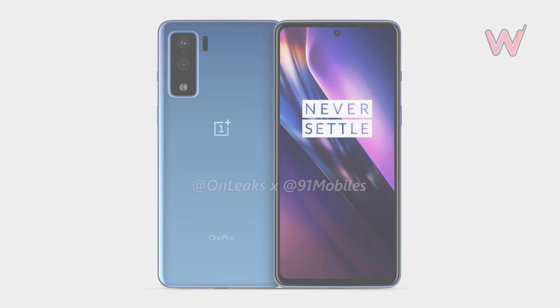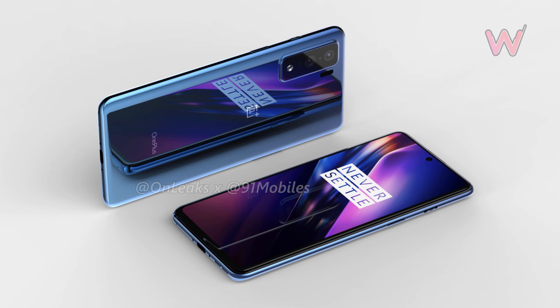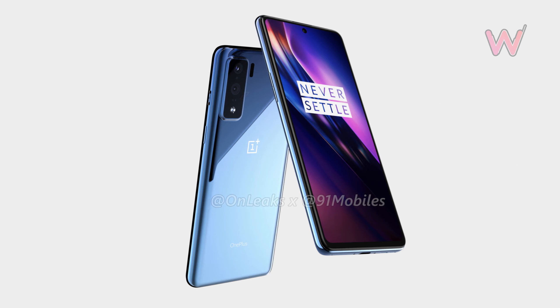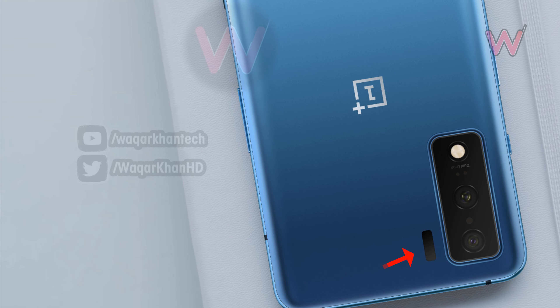91Mobiles published a few CAD-based renders of the upcoming device, revealing a flat display with a center-aligned punch hole at the top for the selfie camera. Up front you can also see a rectangular camera housing at the back with dual cameras and what seems to be an LED flash next to the main camera.